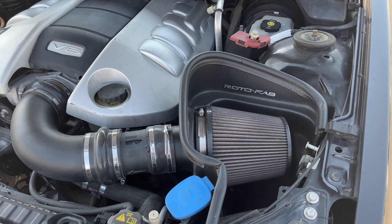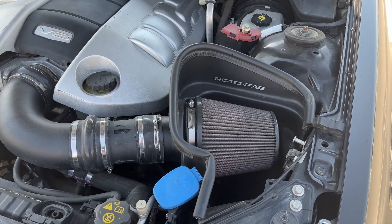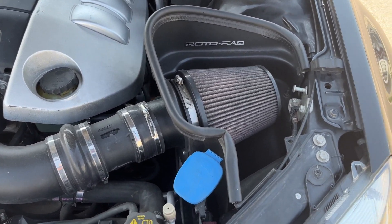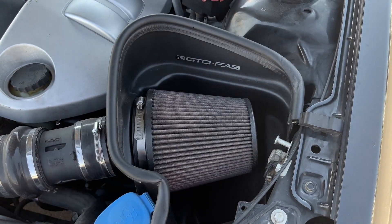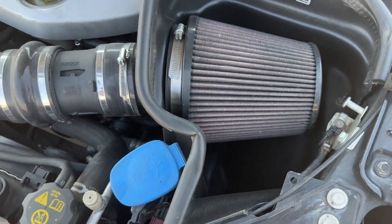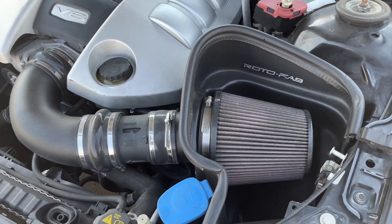The Rotofab is definitely a must — it just gives the car such a beefier sound. I hear people say it pulls in hot air, but you don't have all the plastic covering your stock intake, so it's sucking more air in. Having that air getting sucked right into the intake gives you that little horsepower bump, but it definitely sounds so much better.